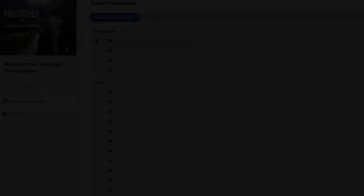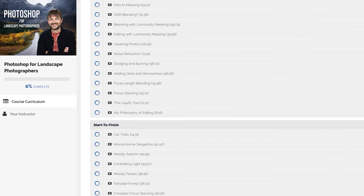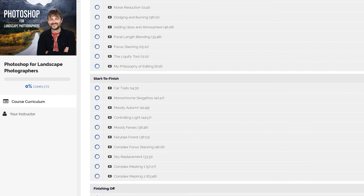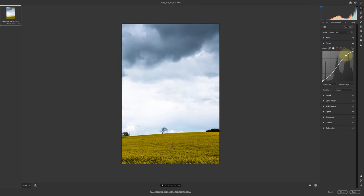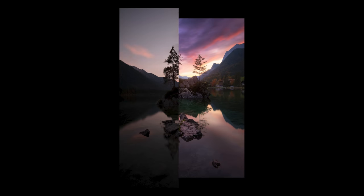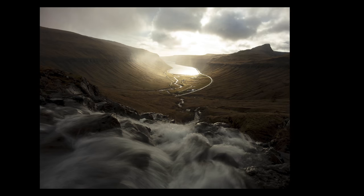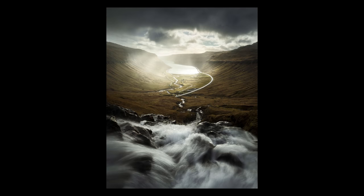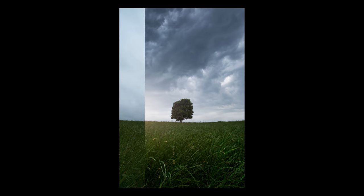If you want to learn about how I edit photos like these, be sure to enroll in my big Photoshop for Landscape Photographers post-processing course. I cover everything you need to know from the most basic — such as actually using Photoshop and how the interface works — to the advanced techniques such as luminosity masks and how to make your photos pop while still respecting the light and tones of the original photo. There is also a discount code in the description if you want to save a bit of money when you sign up.